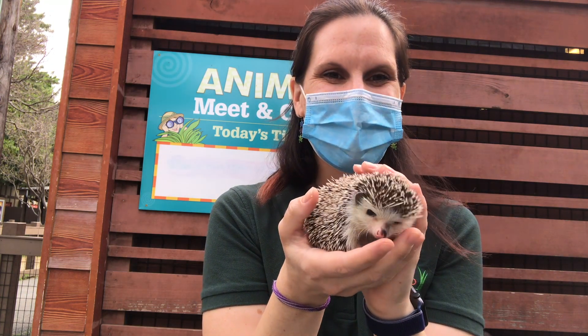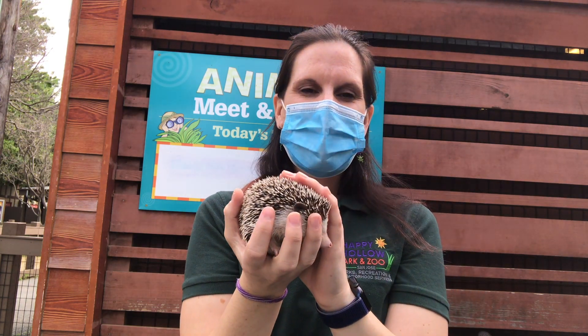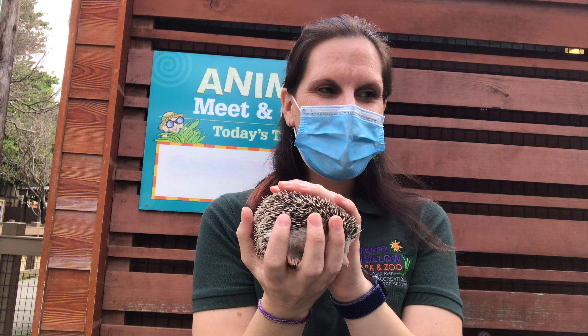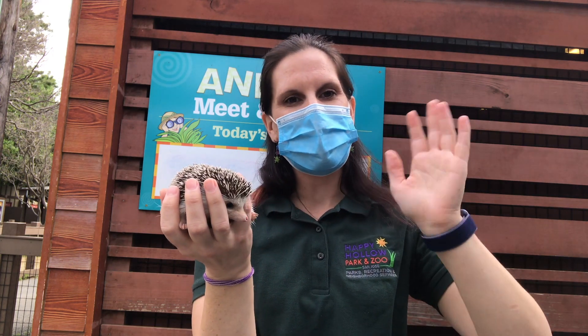I'm gonna give Glitch a chance to go home and go back to sleep — it is the middle of the night for him after all, when it's the middle of the day for us. Thank you so much for watching. We miss you all, we hope you're staying safe and healthy at home, and we hope we'll be able to see you again soon when Happy Hollow reopens. Bye everyone!